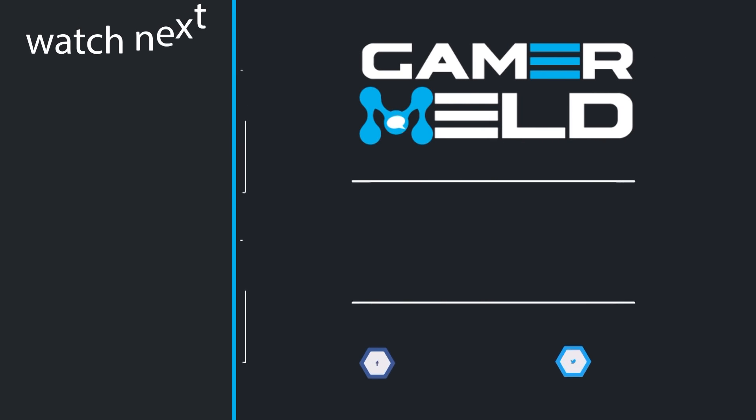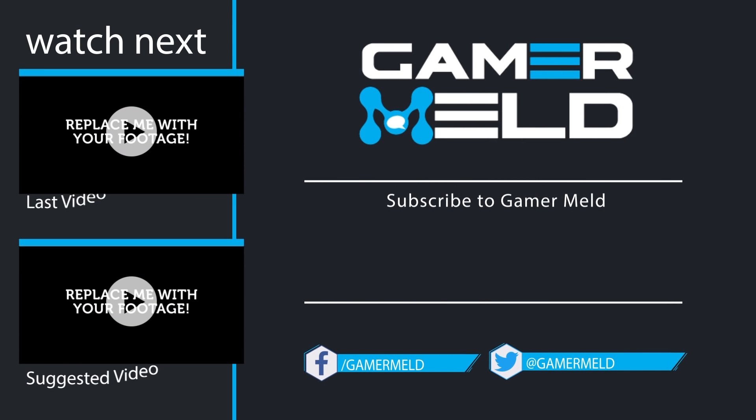That does it for now. If you like the video, don't forget to subscribe by clicking on the round icon in the middle. You can check out the most recent video and suggested video to the left. Thanks so much for coming, and as always, have a great day.